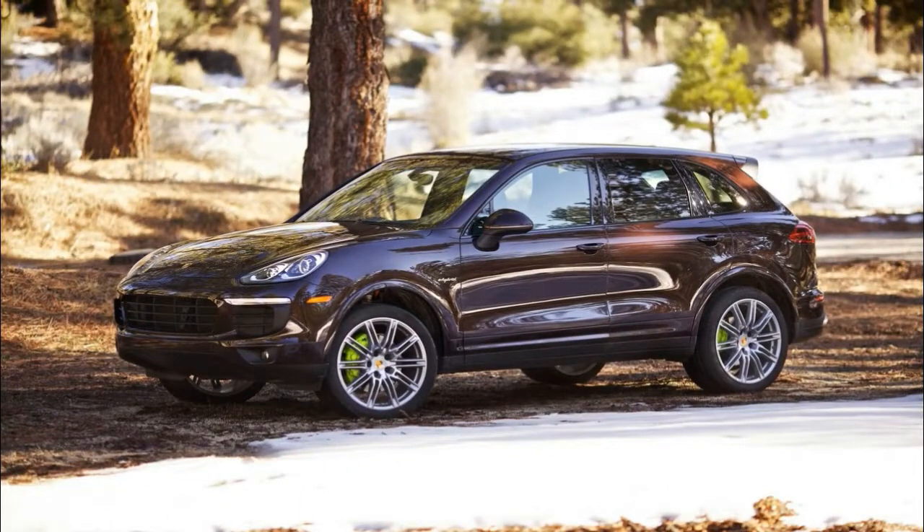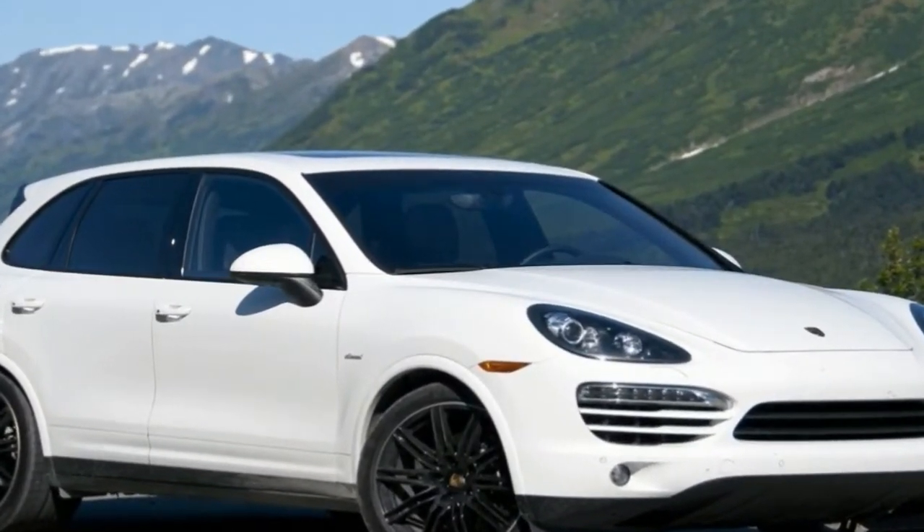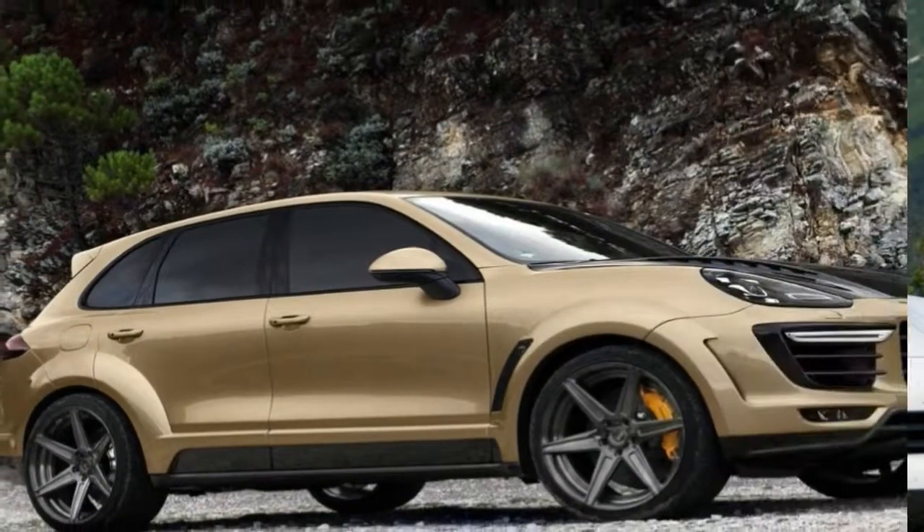The Cayenne is also, subjectively, more attractive to look upon. It is also lighter and more powerful than ever, leading to useful improvements in performance across the line-up.